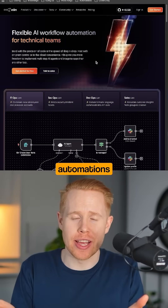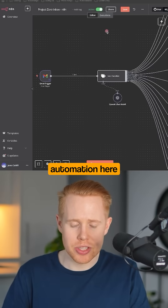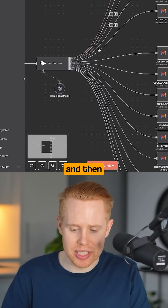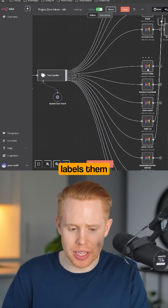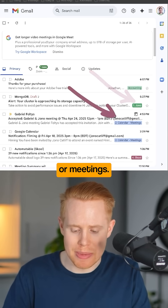I'm going to show you 12 N8N automations that could save you hours every single week. The first automation takes incoming emails and then automatically labels them accordingly, such as accounting, personal, or meetings.